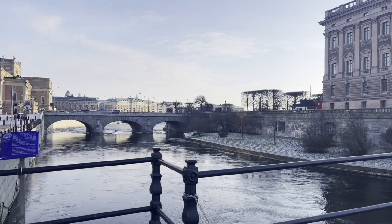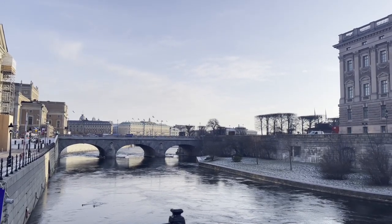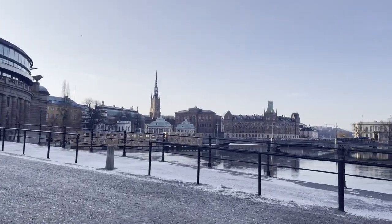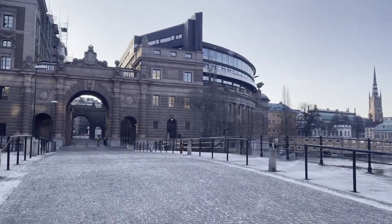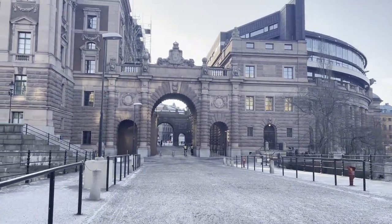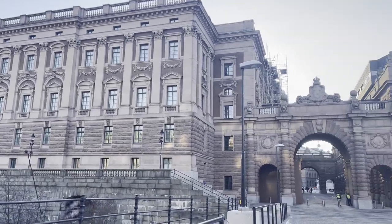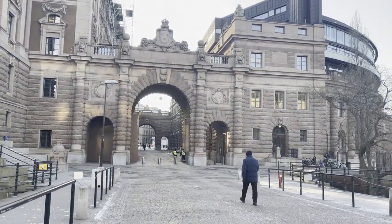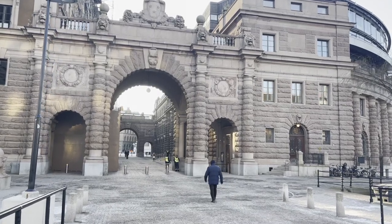The bridge in the distance is Norrbro, the North Bridge — the oldest bridge in Stockholm that still has its original stone arches, from around 1808. We're now making our way through Parliament House. Across the other side you can see the beautiful Riddarholmen Church, which we're heading to on this walk. Sweden has had a parliament since the early 16th century, but before the late 18th century it only consisted of members of Sweden's nobility. About half the parliament was made up of German merchants — when Stockholm was founded it quickly became an important area for German trade.